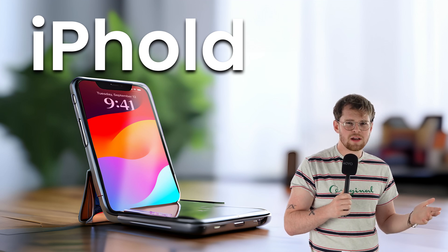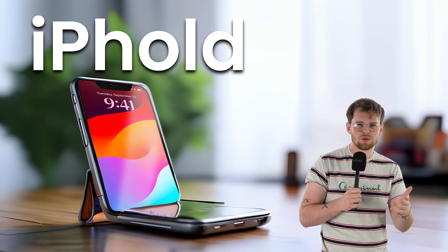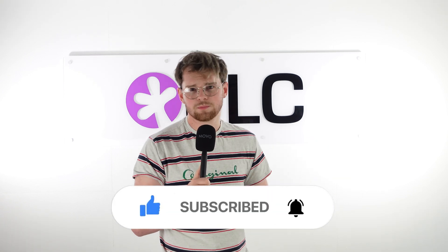So would you be interested in the iFold? If Apple came out with a foldable device, would you be going up to the Apple Store and claiming one for yourself? If so, comment down below with your thoughts on Apple's foldable technology. And if you did learn something today, please like and subscribe to keep up with all your tech news. Thank you.